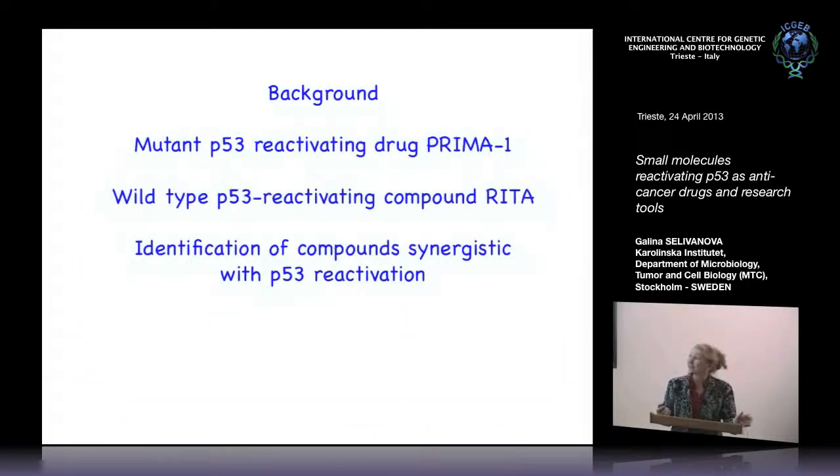My talk will be like three or four parts. A short background about P53 — just to remind you a bit. Then I will tell you about a mutant P53 reactivating compound called Prima-1 and how it's been developed to the clinic, and about wild-type reactivating compounds like RITA. Finally, I would like to share some ideas and results on identification of P53 modulators or cofactors which could be targets for synergistic effects against cancer, because you cannot cure cancer with just one drug — cancer cells evolve fast and have resistance to targeted therapies. We have to rationally design combinations of drugs.